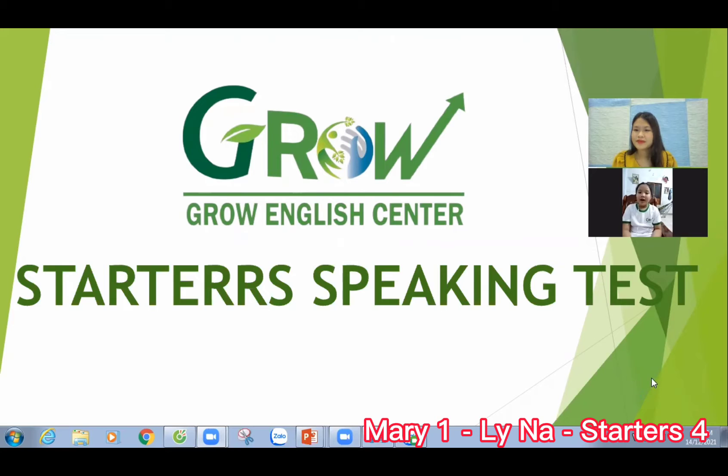I'm nine years old. Very good. How many people are there in your family? There are three. Good. Who are they? Mother, father, and me. Yes. Today we have a starter speaking test. Are you ready? Yes. Okay.